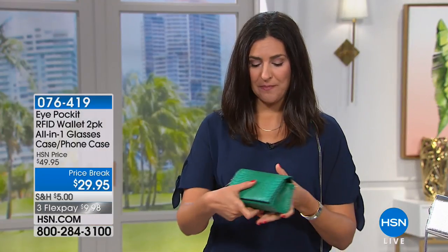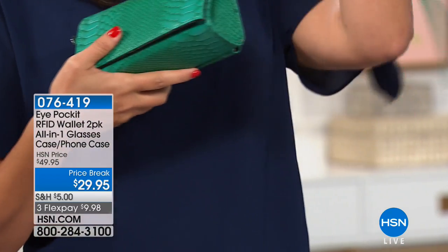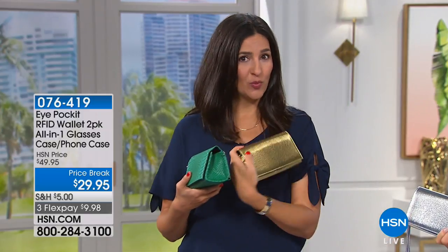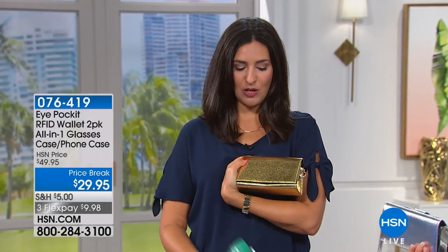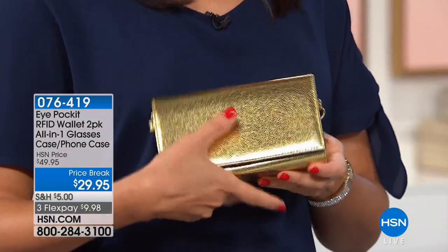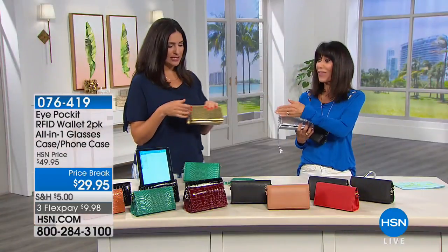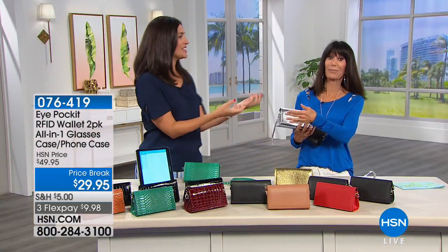If I don't even want the wristlet strap, I can take the lobster claw clasp on and off the other side and it becomes a clutch. I think the clutch is super cute — we're talking about something like a wedding. We did the silver and the gold only for HSN, so these are special exclusives. Imagine taking this if you're traveling for a wedding — it automatically turns any outfit and brings it up a notch. And you can fit everything you need in it.